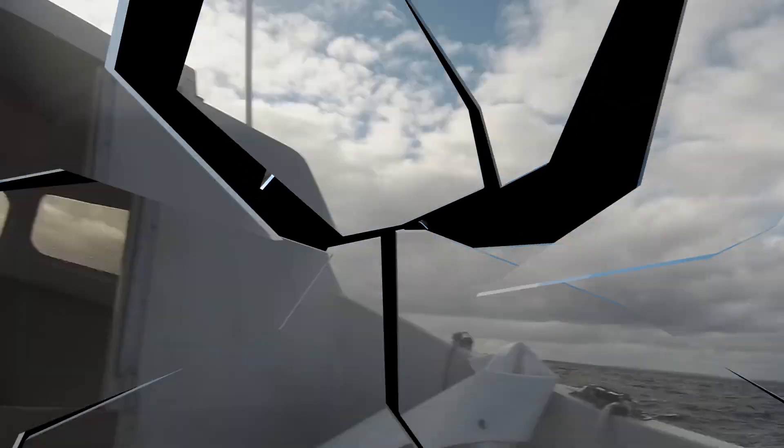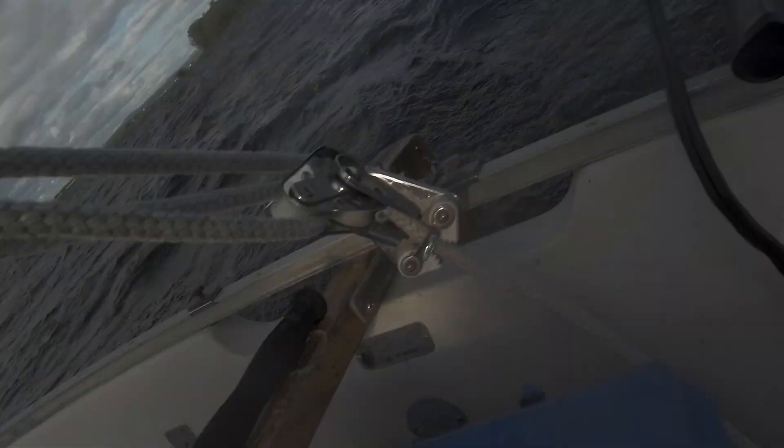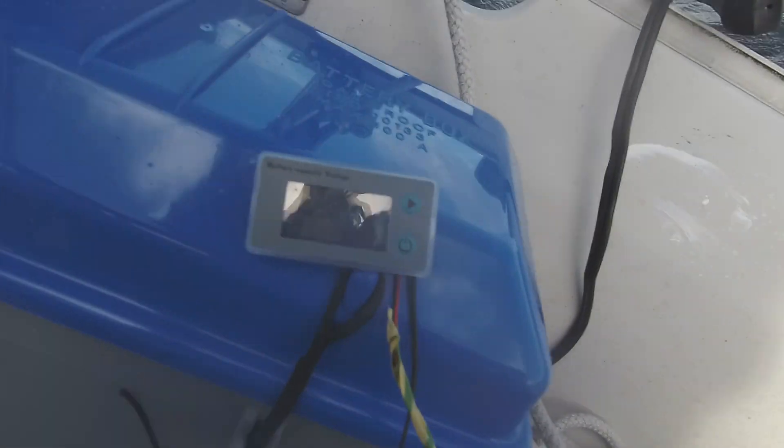We're working hard now, still hitting the wind. The battery is obviously going back down.